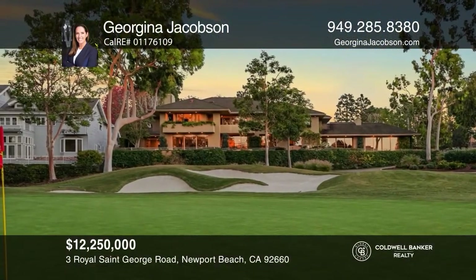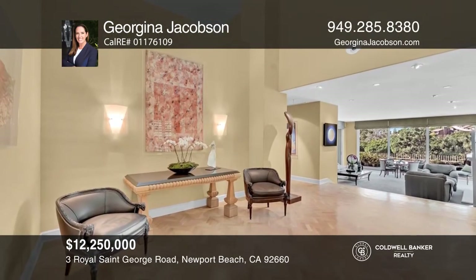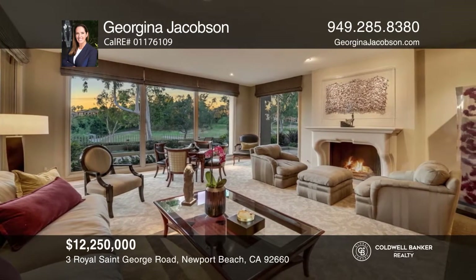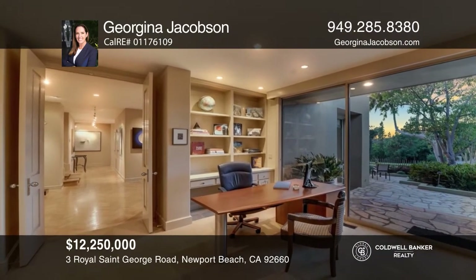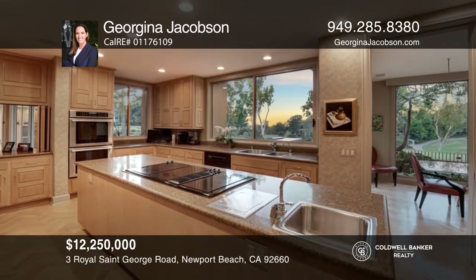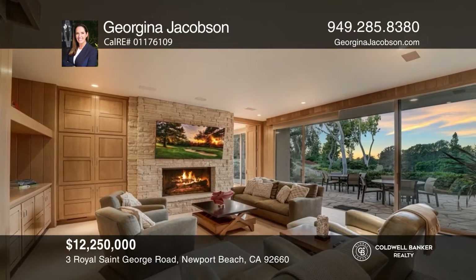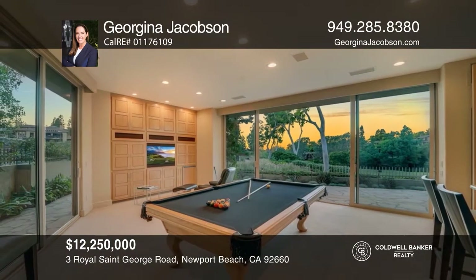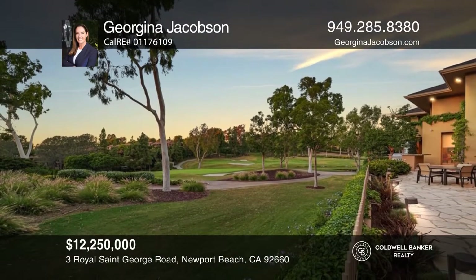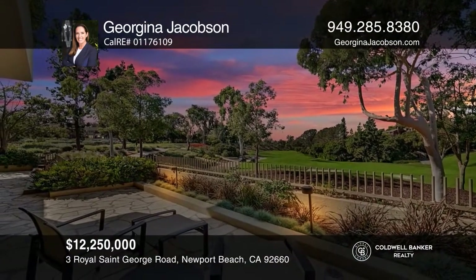An exceptionally rare opportunity to own over 180 feet of golf course frontage with stunning westerly exposure in the prestigious guard-gated community of Big Canyon. This one-of-a-kind home designed and built by the renowned team of Ed Lorbach and Carl Atkin sits on one of the best locations in Big Canyon. The home features five bedrooms, five-and-a-half baths, a downstairs office, a spacious living room, family room, formal dining room, a bonus room, and a fabulous gourmet kitchen with breathtaking golf course views. Plan a tour with Georgina Jacobson today.